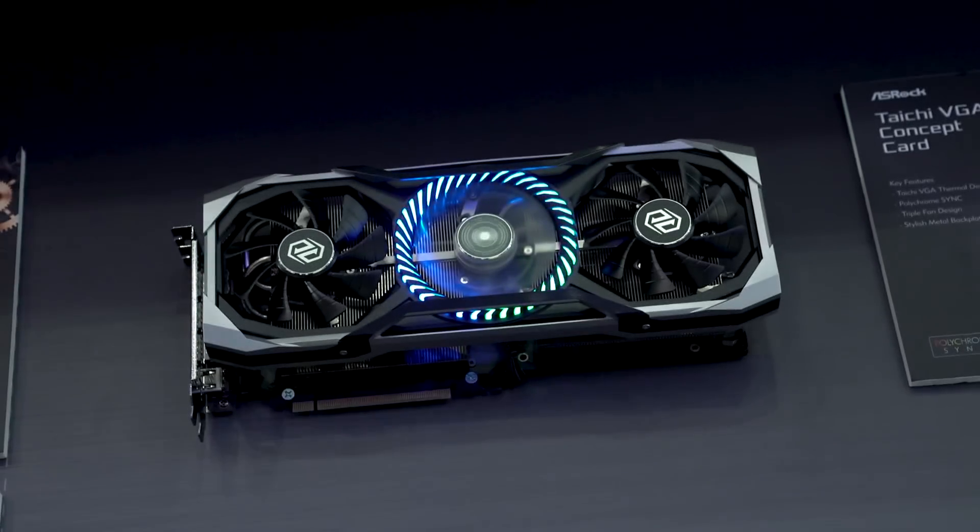They also showed off their new Tai Chi line of graphics cards, which I'm really excited about because they're just a little less blinged out. Similar chipsets, similar platforms, similar designs, but a more modest approach to packing your card full of all the RGBs.